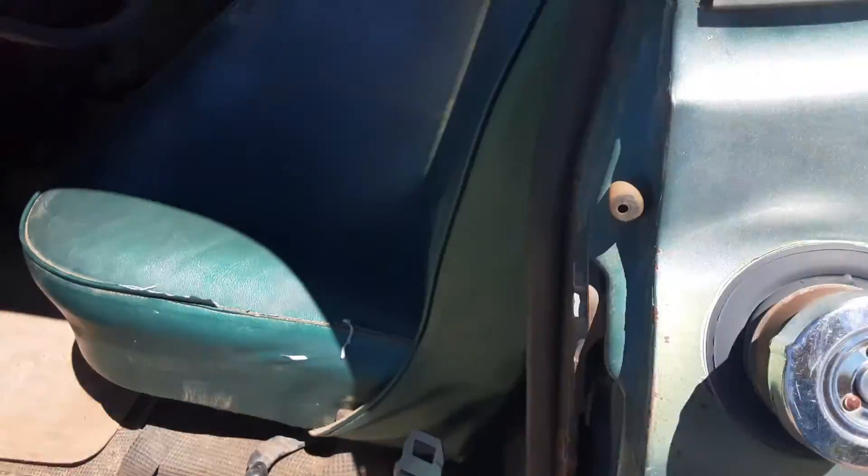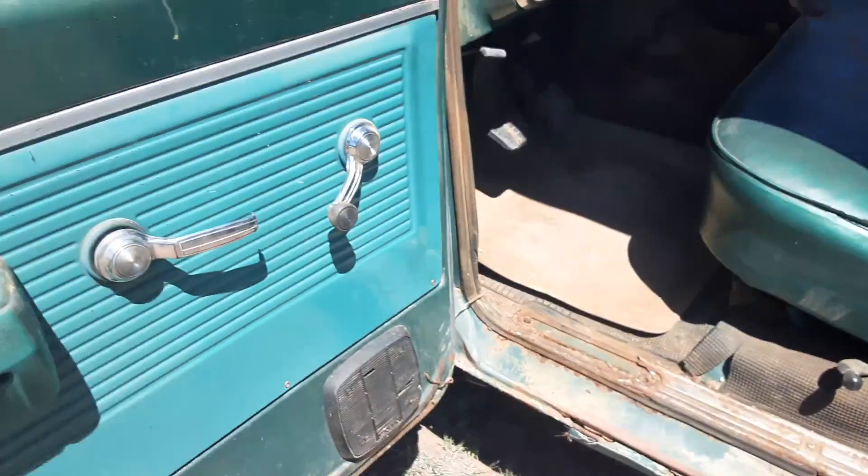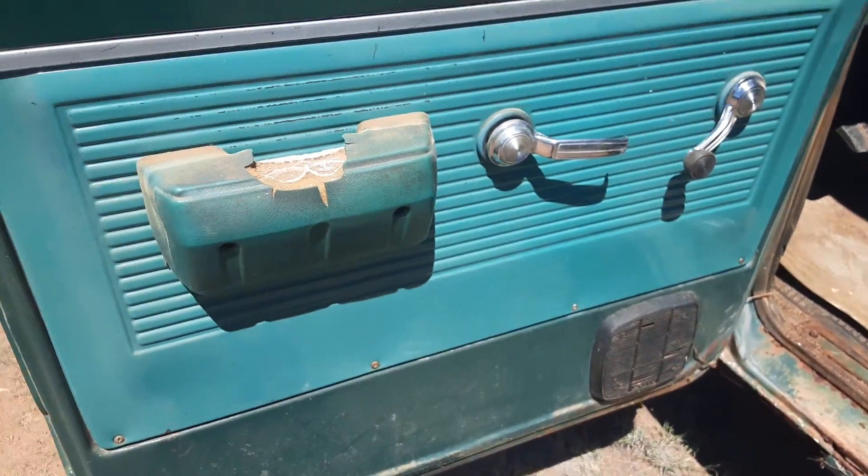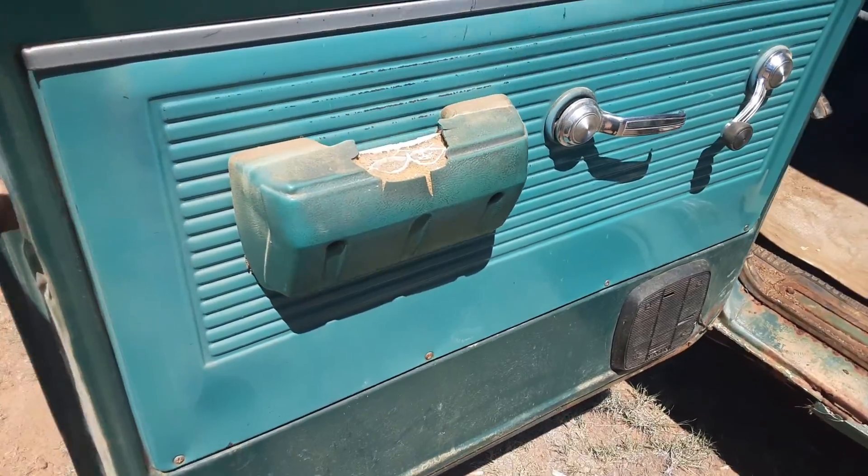It used to have a white top but they painted over it with green — a metallic green. Check out the door panels right here; I like that color, it's a sick color.